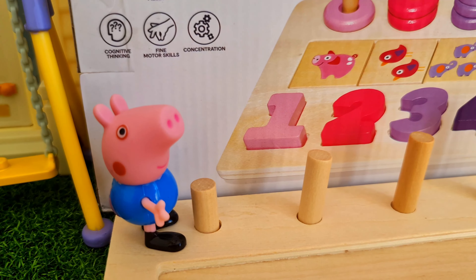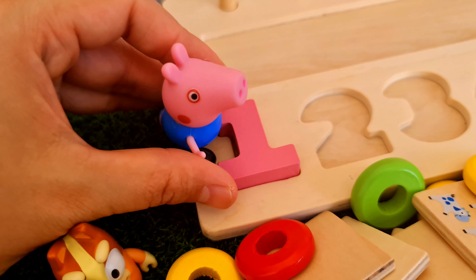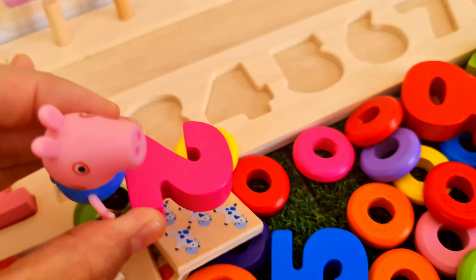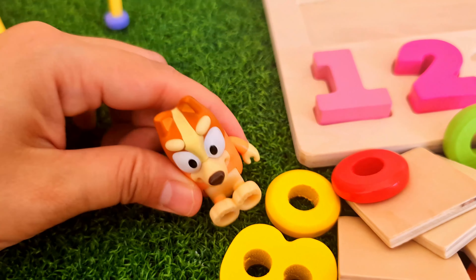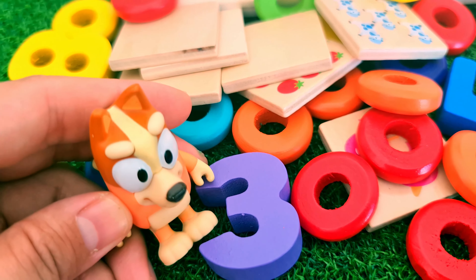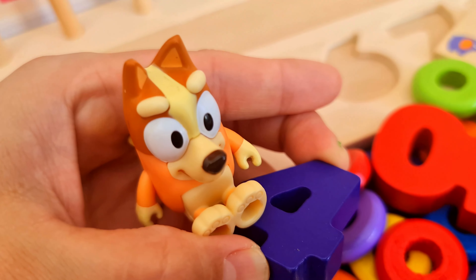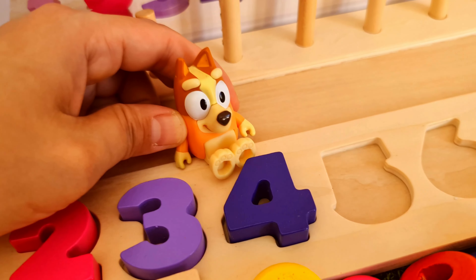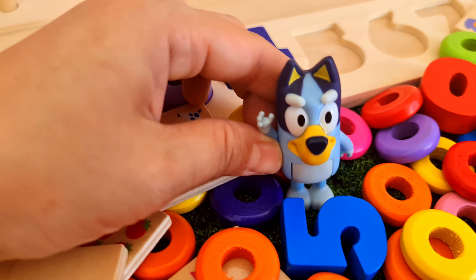George wants to put the numbers in first. He's found number one. Let's put it in there. George has found number two as well. Careful, George — that looks heavy. Bingo's turn. Bingo's looking for number three. She's found it, and it's violet. She's also found number four. What number comes after four? Can you tell me? Bluey's found the number five.